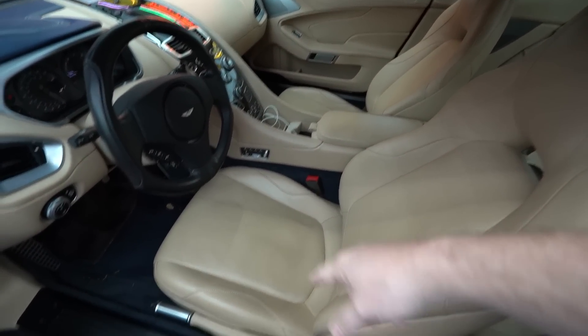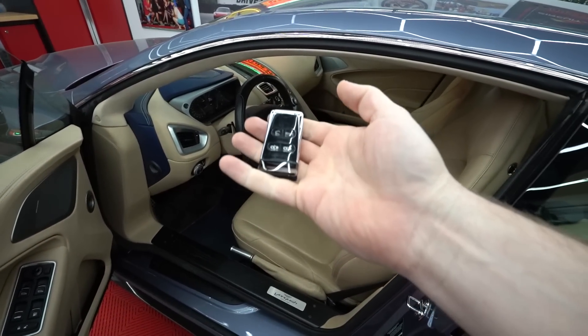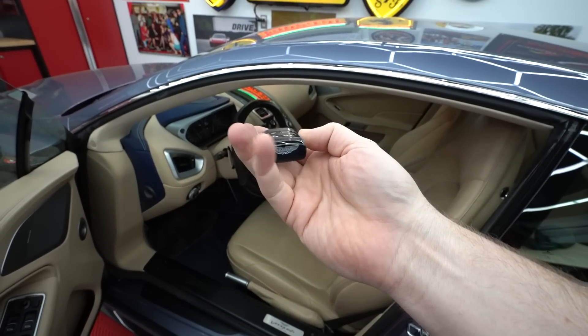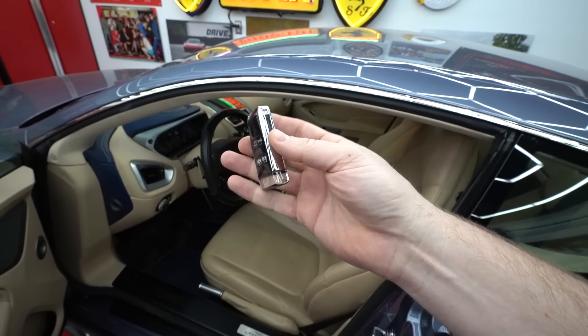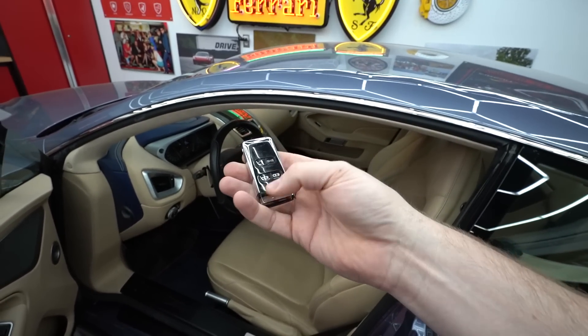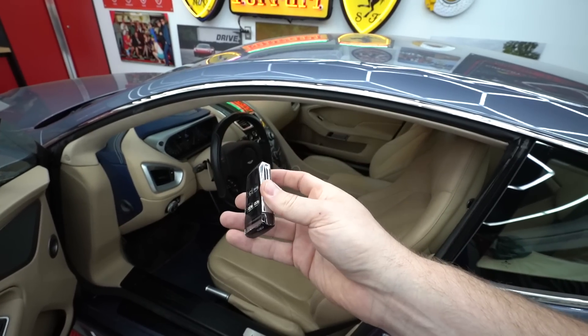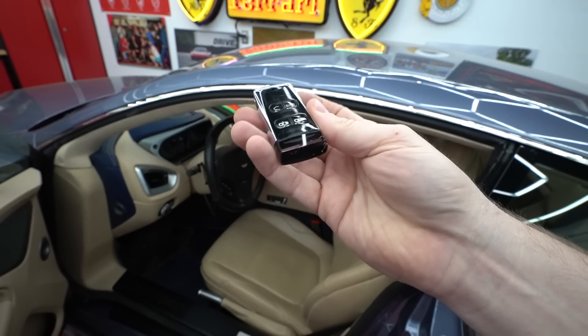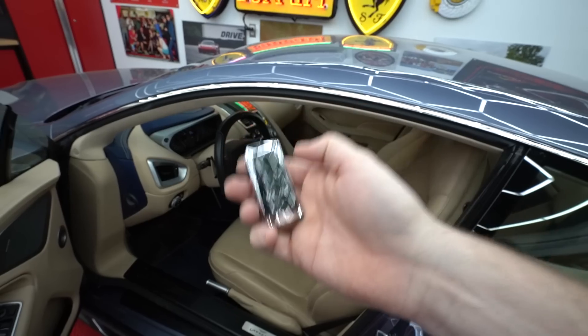Another fascinating thing about Astons that drives me nuts is they put the seat controls in the center. I always screw that up — you're fidgeting on the side and then realize they're in the center. We also have the parking brake on the left side. And there's this super cool glass-infused key fob — very interesting, except I have a complaint: if you lose this, it's two to three thousand dollars.